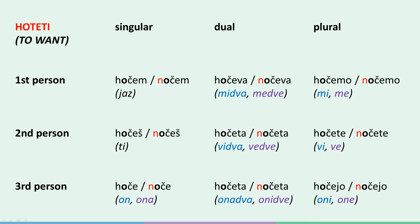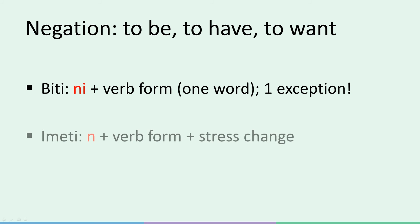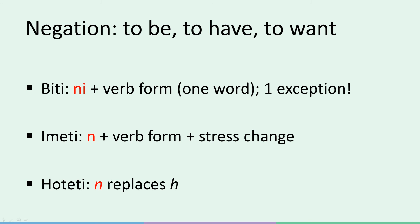And that's pretty much it. To review the rules one more time: with biti, use 'ni' instead of 'ne', make one word instead of two, and keep in mind that the third person singular is an exception. Since imeti already starts with an 'i', we just add an 'n', again making one word and paying attention to the stress change from 'a' to 'i'. With hoteti, just imagine the verb 'noteti' and conjugate it accordingly — basically, replace all h's with n's. For the present tense, all other Slovene verbs are negated by putting 'ne' in front of the verb. I suggest learning biti, imeti, and hoteti as soon as possible, since they are both exceptions and very frequently used verbs. Well, that's it for today — good luck, study hard, and aim for the stars.